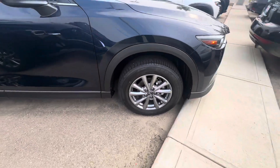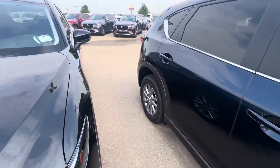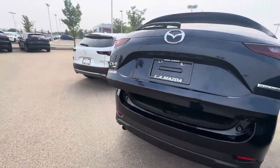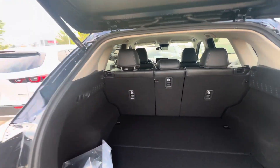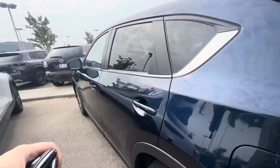Coming around to the side, you get these absolutely stunning wheels and tires. Coming around to the back, we'll press a button to open up that rear power liftgate. Backup camera is just there as it goes up — tons of space in here, 60/40 and a middle split. Press the button to close it back up, just like that.